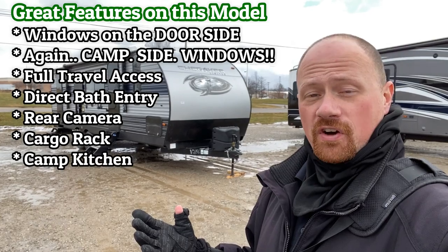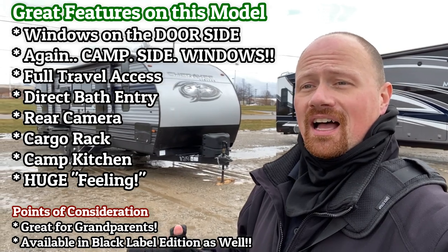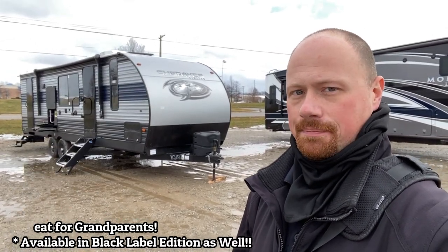I don't care if this is going to be your first camper — if this is the first one you ever get, you did really good right from the start. But if you're looking to upgrade and need a floor plan that fits you a little bit better, there's a lot of good happening here.